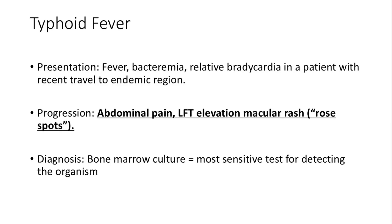Typhoid fever presents with fever, bacteremia, and relative bradycardia, especially in those who have recently traveled to endemic regions. As the disease progresses, patients may experience abdominal pain, liver function test elevation, and a distinctive macular rash known as rose spots. The most sensitive diagnostic test is a bone marrow culture.